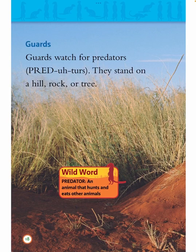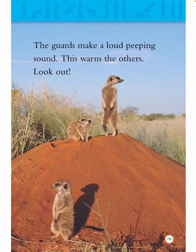Guards. Guards watch for predators. They stand on a hill, rock, or tree. Wild word: predator — an animal that hunts and eats other animals. The guards make a loud, peeping sound. This warns the others. Look out!